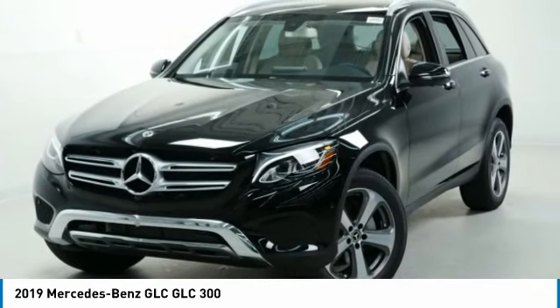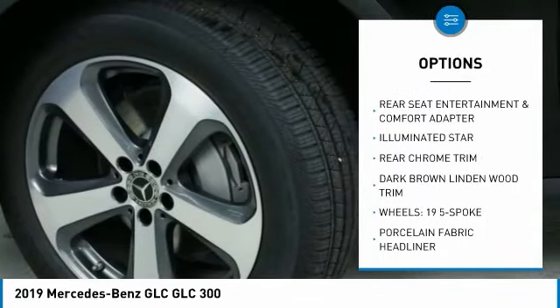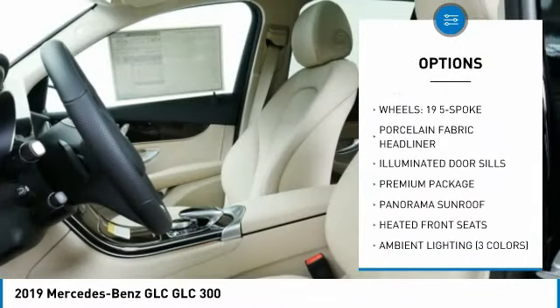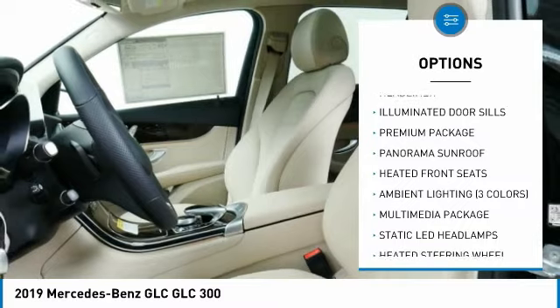Here are some of this vehicle's great options: power passenger seat, all-wheel drive, traction control, anti-lock braking system, and Bluetooth wireless data link for hands-free phone.